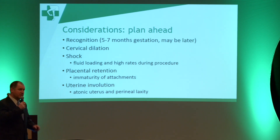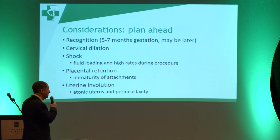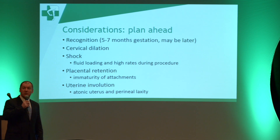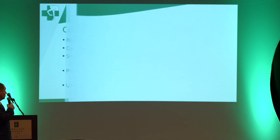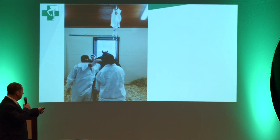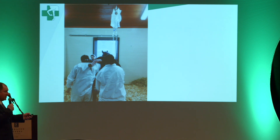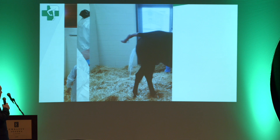When managing these cases, we want to make sure the cervix is well dilated so there's no damage to it. The main problem with the mare is shock, and there's a lot of fluid loading that needs to go on during this procedure — we give them a lot of fluids. The placenta can be retained sometimes, and sometimes we have trouble with the uterus closing over. Here are some pictures — we've got fluids running into this mare. Some people do these procedures in stocks; I like to do them in the stall. There's a tube there to let the fluid out slowly, and we catch that.